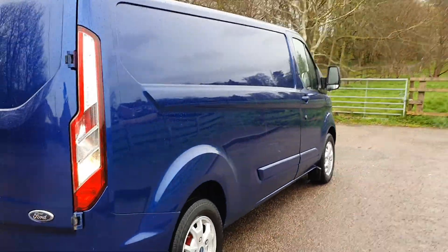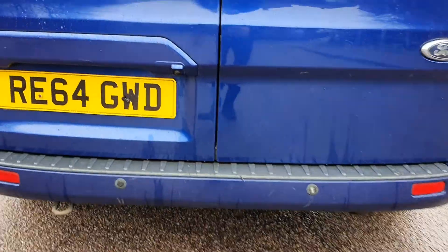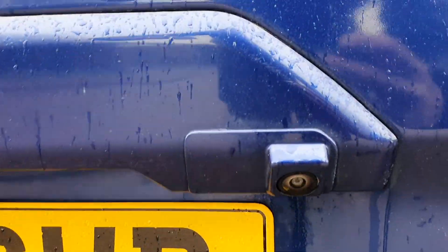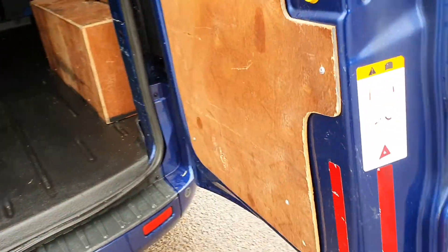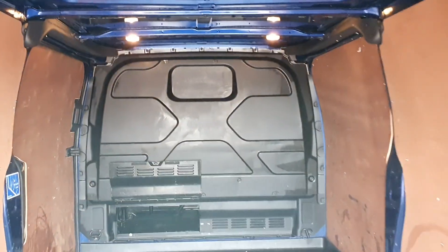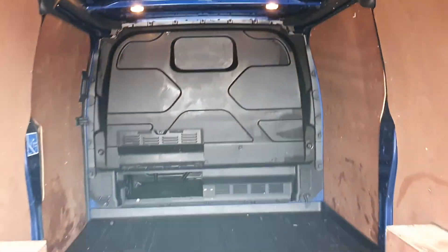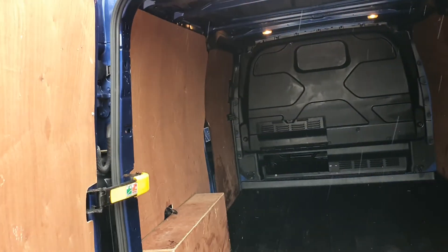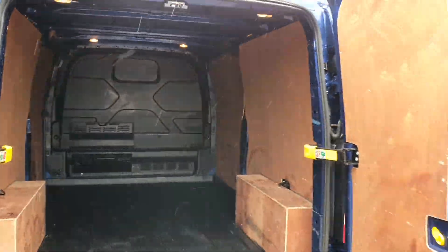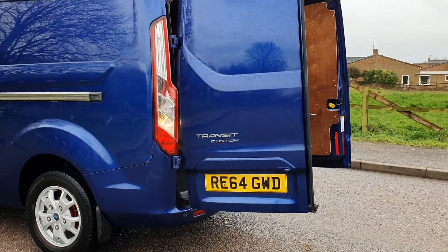Best color! There's the parking sensors at the back and there's the camera. Fully ply-lined with a lined floor, with a hatch for the extra length — so you'd probably get about 12 foot in there all told.